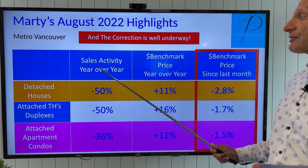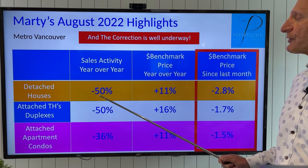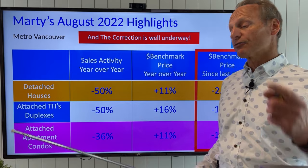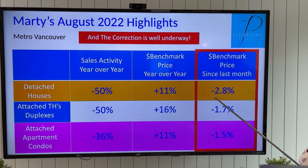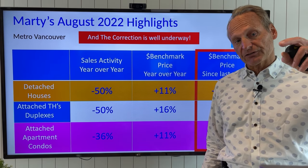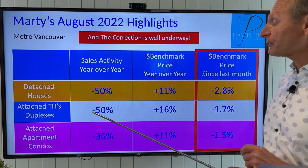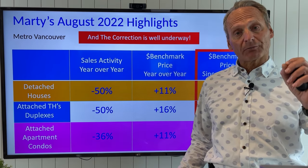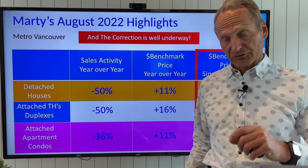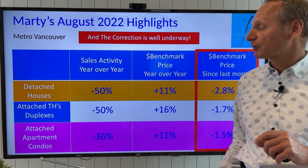For detached houses, the sales activity year over year is down 50% — that's a big drop in activity from this time last year. The benchmark price is still up overall 11% from this time last year for detached houses. Last month, prices dropped 2.8%, so we're starting to see an increase in the steepness of that price drop month over month. Attached townhomes and duplexes had reduced activity from last year of 50% as well, with a price increase from this time last year of 16%.